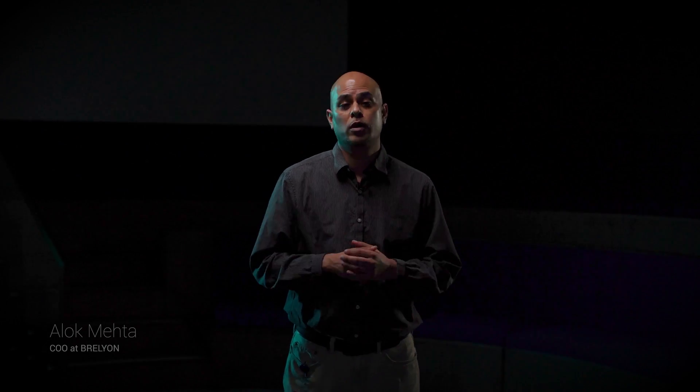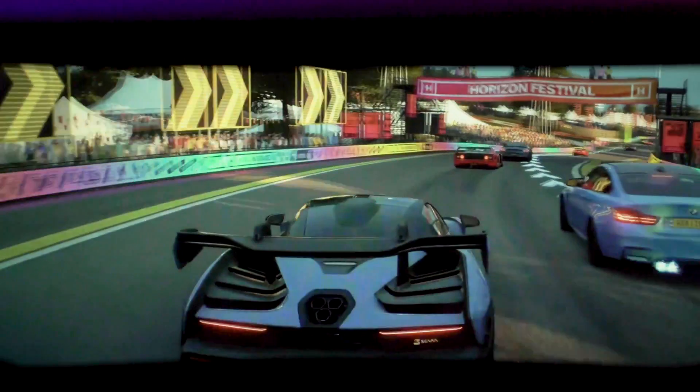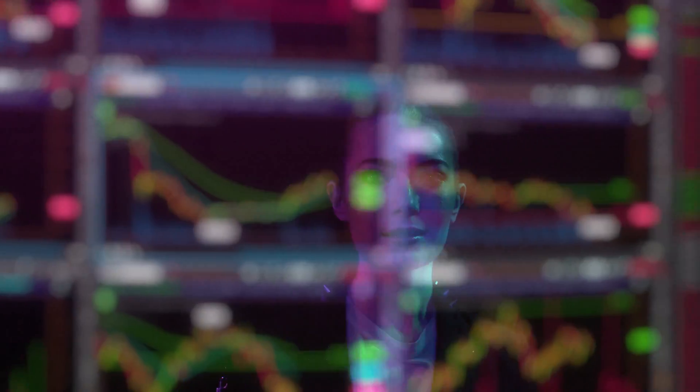When we saw gamers' reactions firsthand, that's when we knew we were onto something. The future of the internet is not just about achieving a sense of presence and immersion, but also boosting functionality. Imagine what you could do with a 10-foot canvas — it's like plugging your computer into an IMAX screen.